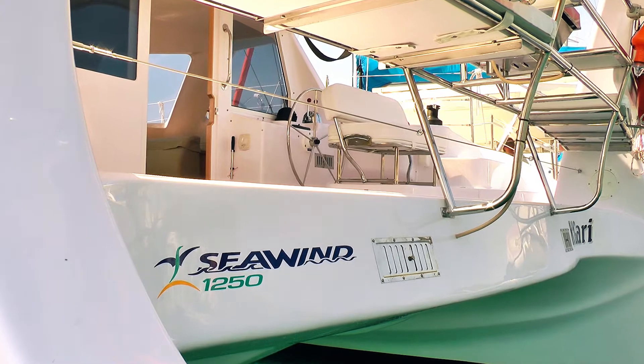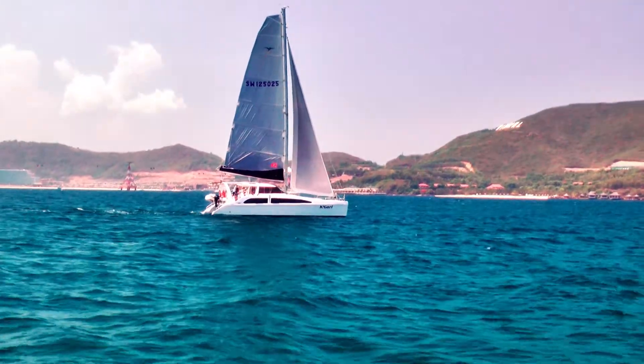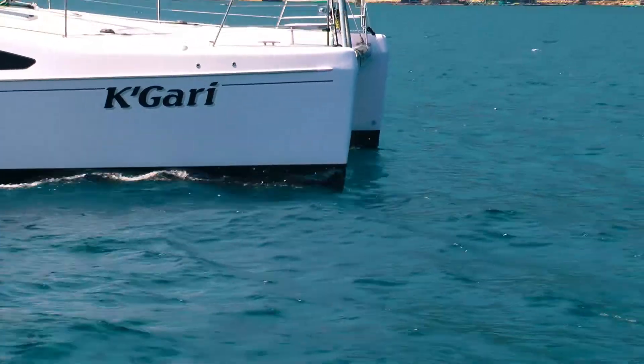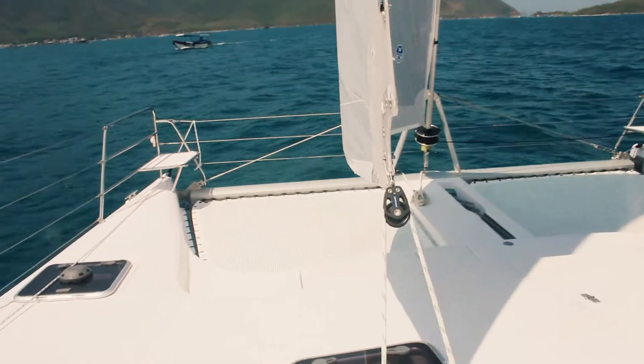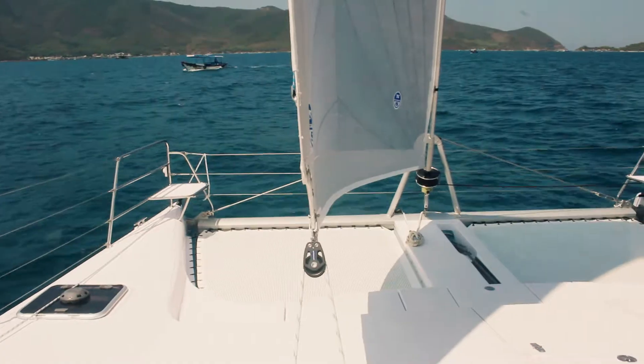This is the latest launch we've just released from the factory. We've just sailed it up to Nha Trang for our customer, who is actually an Australian lady who's taking delivery here in Nha Trang and then she's going to go sailing off to Malaysia. But I thought I'd take the opportunity to show you around some of the features.